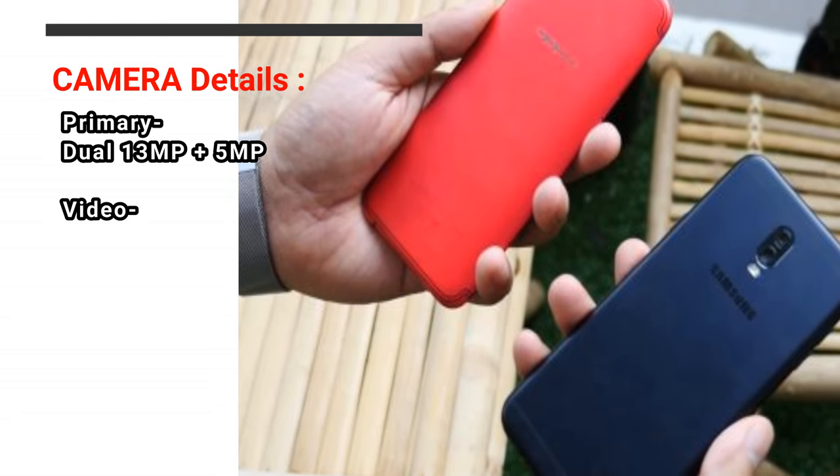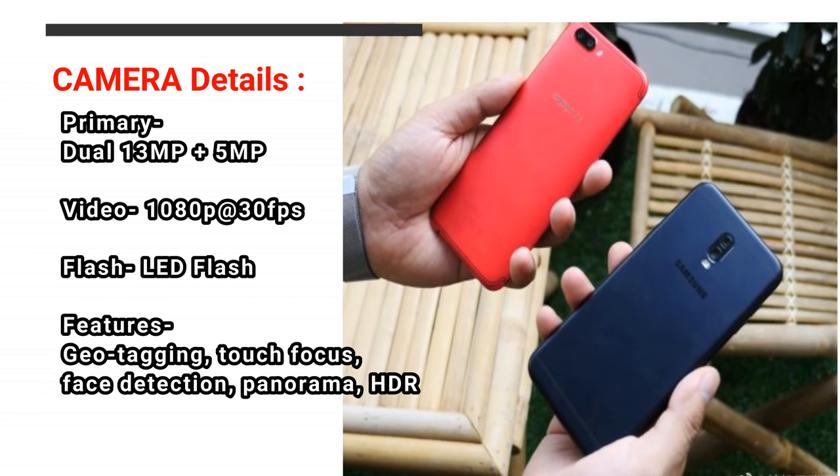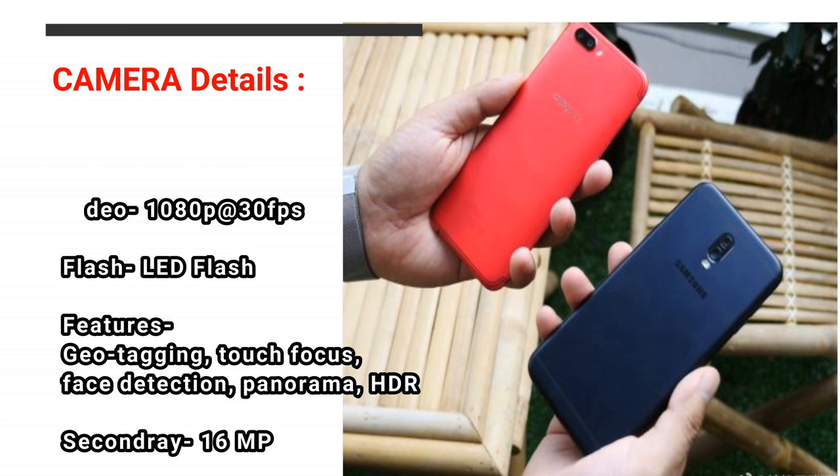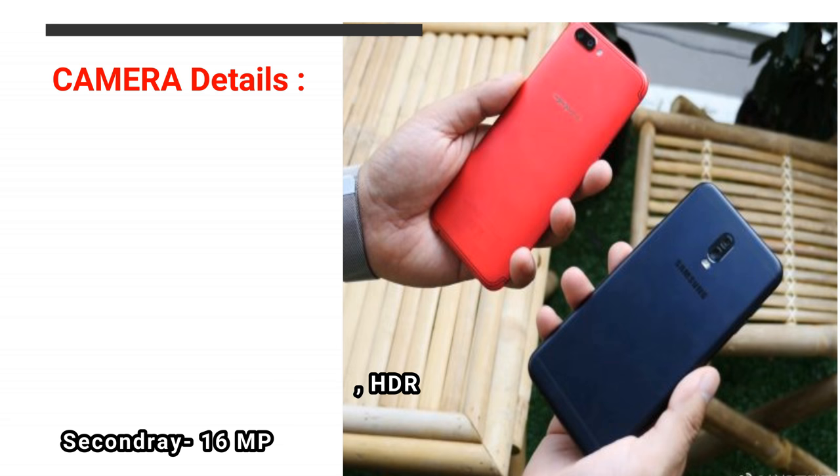Camera Details — Primary: Dual 13MP plus 5MP. Video: 1080p at 30fps. Flash: LED Flash. Features: Geotagging, Touch Focus, Face Detection, Panorama, HDR. Secondary: 16MP.